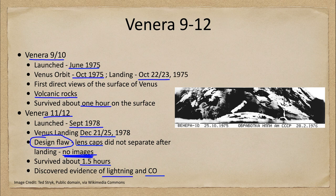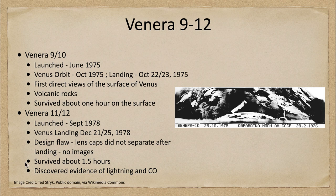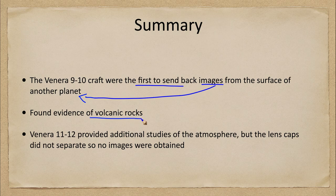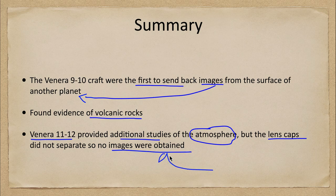Let's finish up with our summary of the Venera 9 through 12 craft. Venera 9 and 10 were the very first craft to send back images from the surface of another planet, finding evidence of volcanic rocks — our only direct views of the surface of Venus. Venera 11 and 12 provided additional atmospheric studies, but because the lens caps did not separate, no images were obtained.